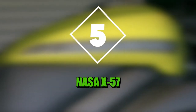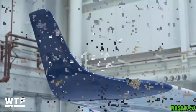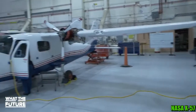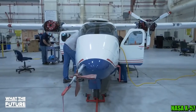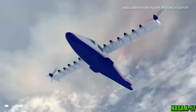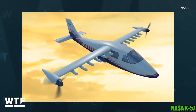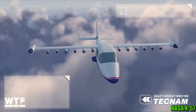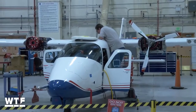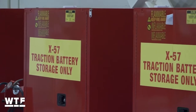Number five: NASA X-57. The electric plane seemed an impossibility for a long time, despite the desire to switch over from traditional fuels for environmental reasons. But the technology of batteries and propulsion systems are rapidly improving to the point that NASA has a fully electric plane capable of getting in the air. This plane has the same downsides of electric cars in that its range is limited to 100 miles and a flight time of only one hour. While limiting in terms of long-range airline-type travel, this type of short-range flight can still be quite useful in reducing cost and noise in short-range cargo flights.